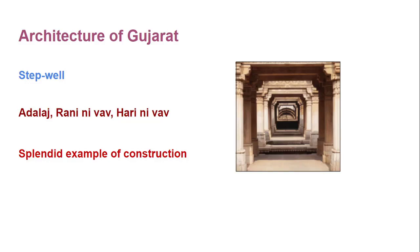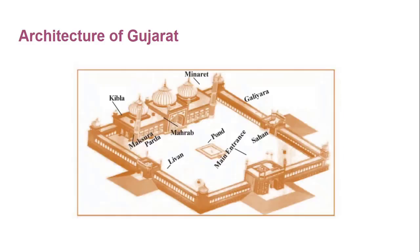Today, Gujarat shines like a star on the world map because of its art of sculpture, architecture and carving. Before we end our chapter, let's talk about the linear sketch of mosque architecture.